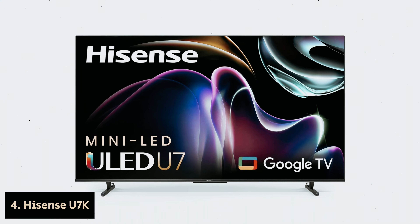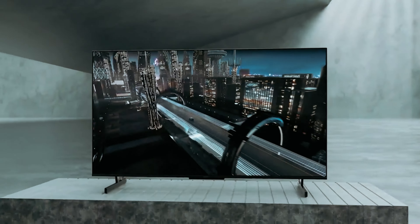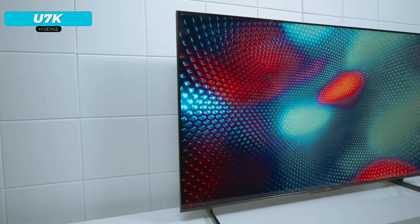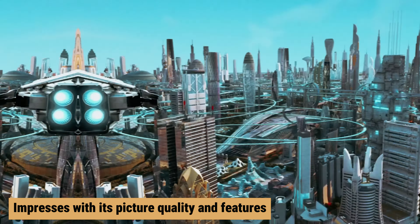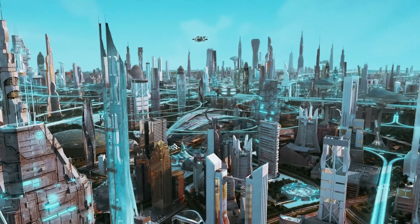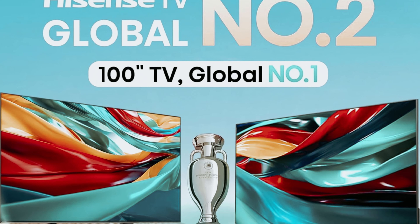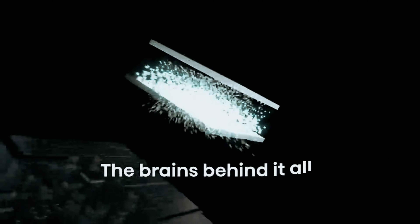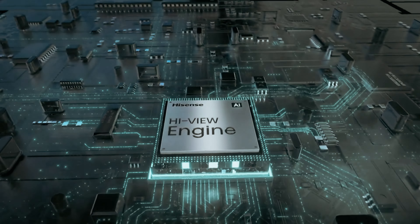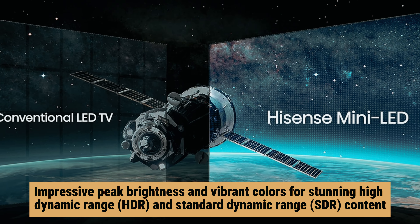Number 4: Hisense U7K, our pick for best mid-range Hisense TV. If you're in the market for a high-quality mid-range TV that offers excellent value without draining your wallet, the Hisense U7K could be the perfect fit for you. This TV impresses with its picture quality and features, elevating your viewing experience without the high price tag. The Hisense U7K excels in providing excellent contrast, thanks to its full-array local dimming feature, which is especially beneficial for watching movies or gaming in a dark environment. While it may not feature the mini-LED backlight found in more expensive models, it still delivers impressive peak brightness and vibrant colors for stunning HDR and SDR content.